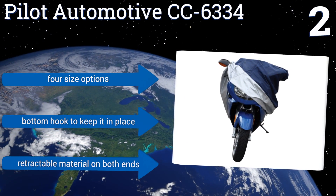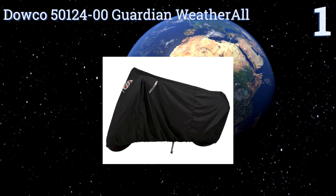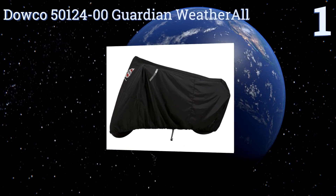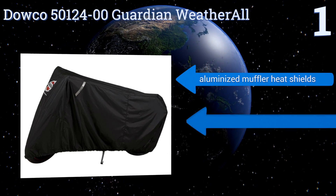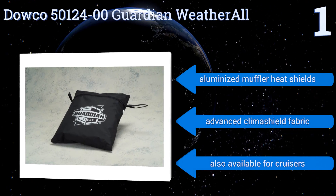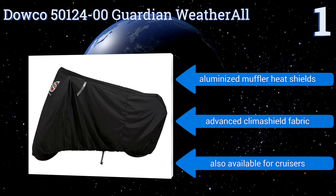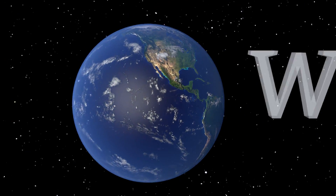Coming in at number one on our list, the Dowco 5012400 Guardian Weather All is a full-sized option designed to shield most sport bike models. It has polyester webbing sewn into the belly to keep it from coming off in heavy winds and grommet holes for a wheel lock. It includes a lifetime guarantee, features aluminized muffler heat shields and advanced Climashield fabric. It's also available for cruisers.